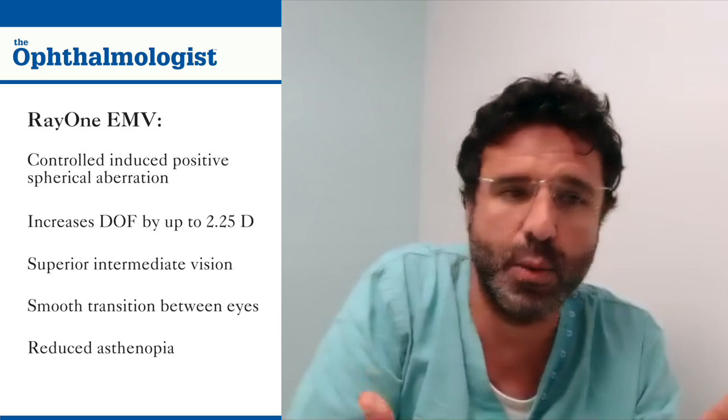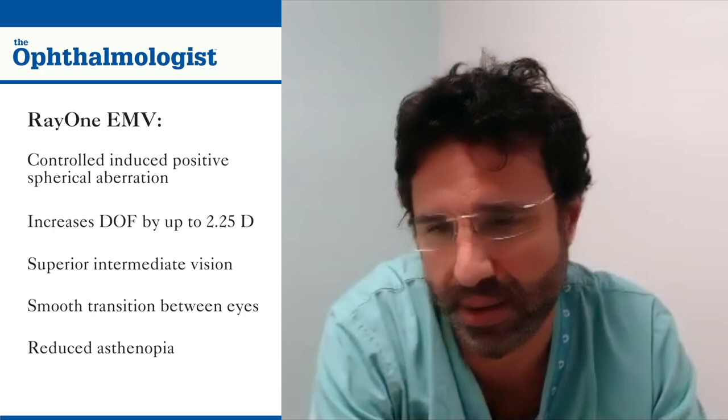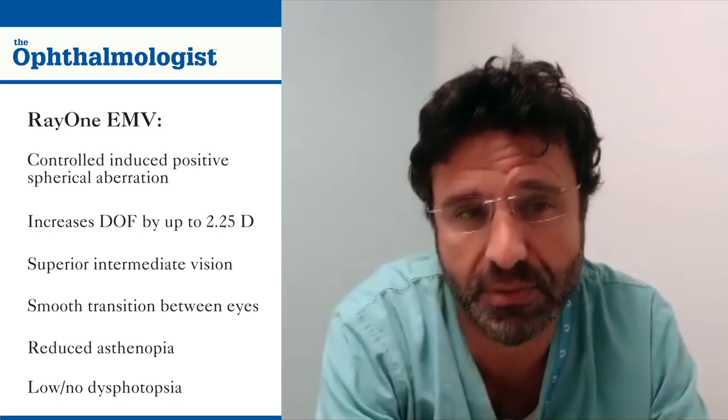Ray1 EMV is a refractive lens and therefore has a significantly lower incidence of dysphotopsia when compared with diffractive multifocal and extended depth of focus intraocular lenses.